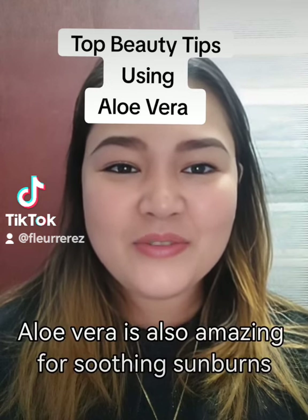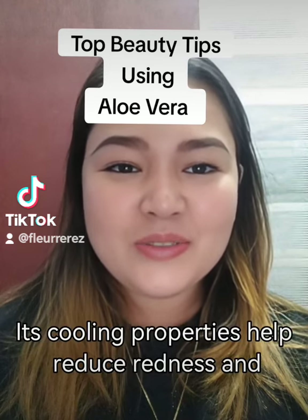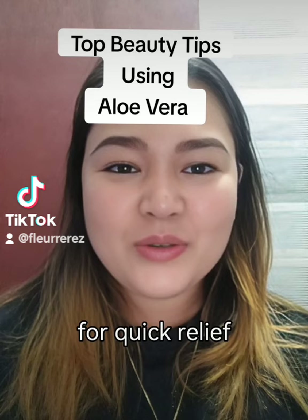Second tip: aloe vera is also amazing for soothing sunburns. Its cooling properties help reduce redness and inflammation while promoting healing. Apply aloe vera gel generously on sunburned areas for quick relief.